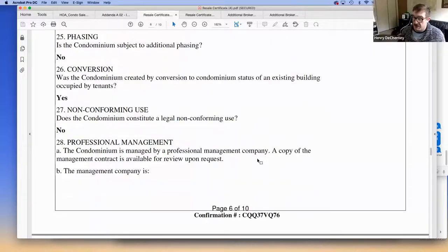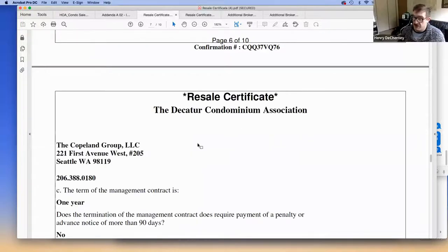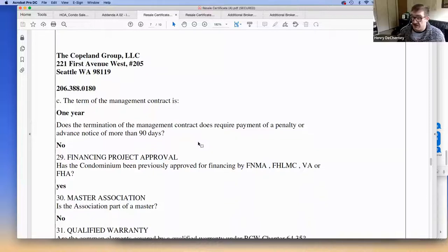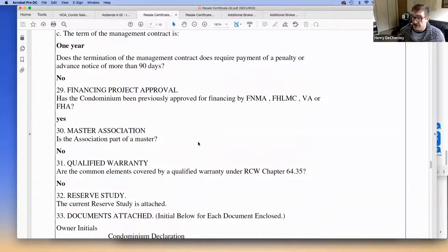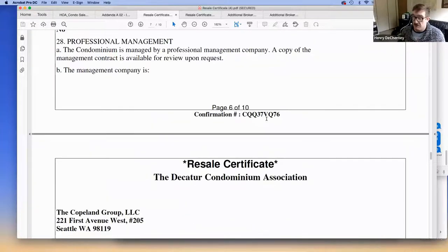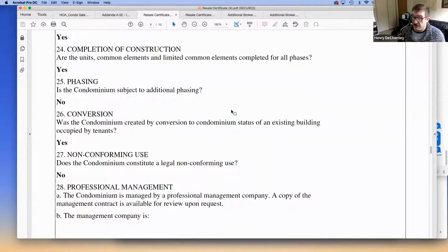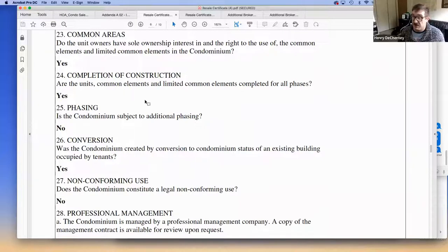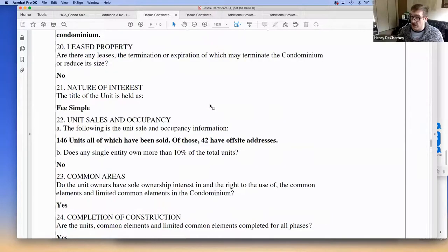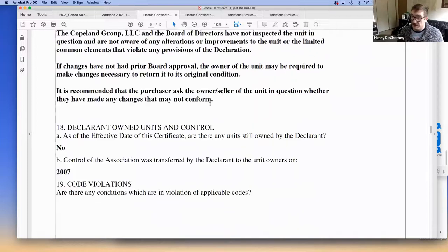A lot of the time in the supplemental documents, you will only get the cover page, and you usually have to reach out to the listing agent to get everything else. This cover page is not the full resale certificate — the entire resale certificate includes all the supplemental documents it references. So what are the major things you should look out for?